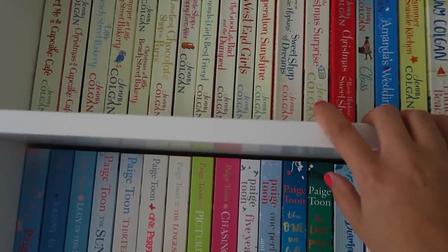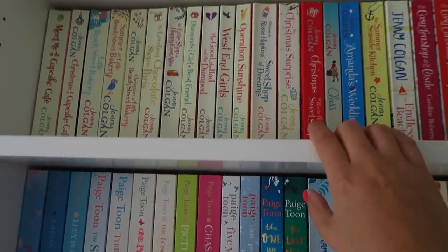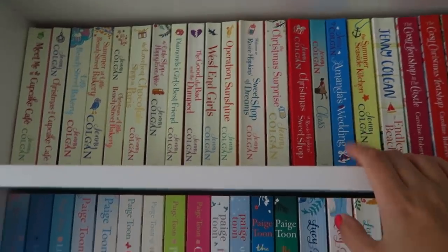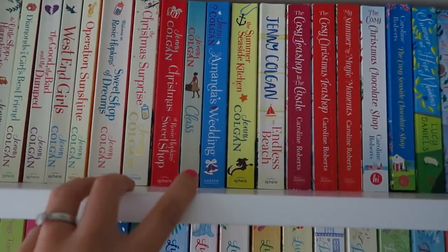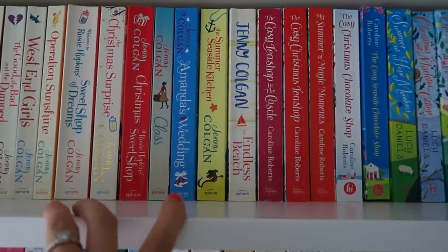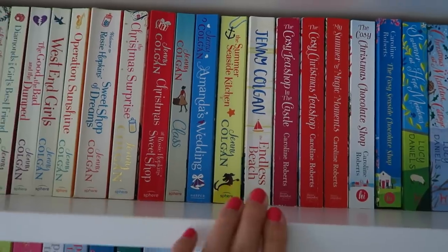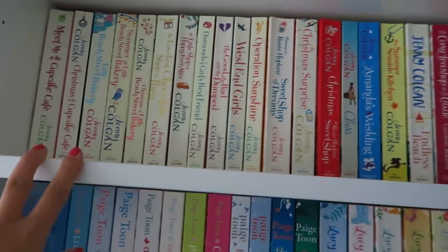Then there's another series: Rosie Hopkins' Sweet Shop of Dreams, The Christmas Surprise, and Christmas at Rosie Hopkins' Sweet Shop. A few more Jennys: Class, Amanda's Wedding as a standalone, The Summer at the Seaside Kitchen, and Endless Beach which is her newest novel. So that's all my Jennys. I'm not going to lie — I've only actually read one of these.